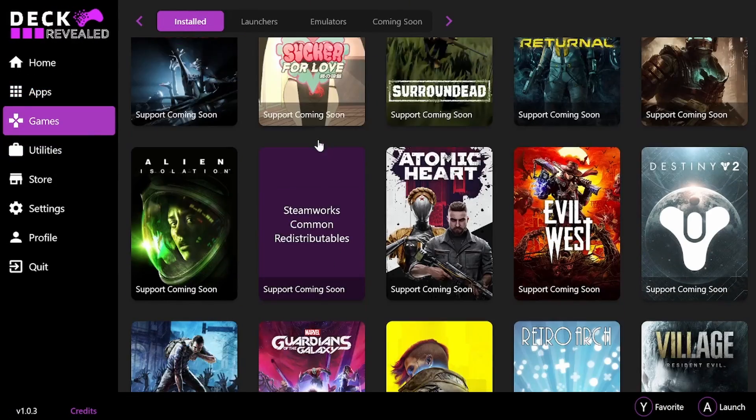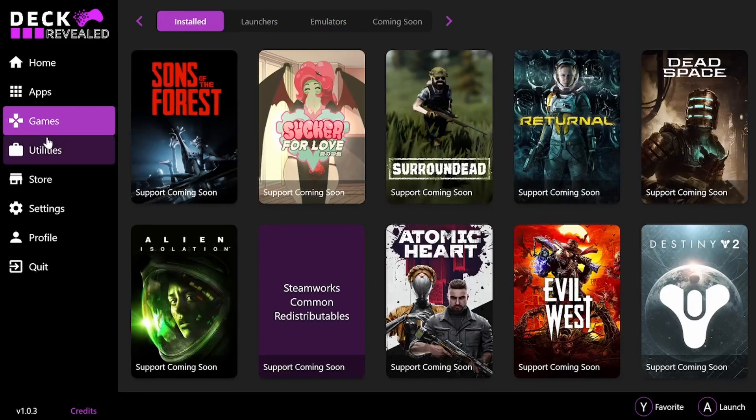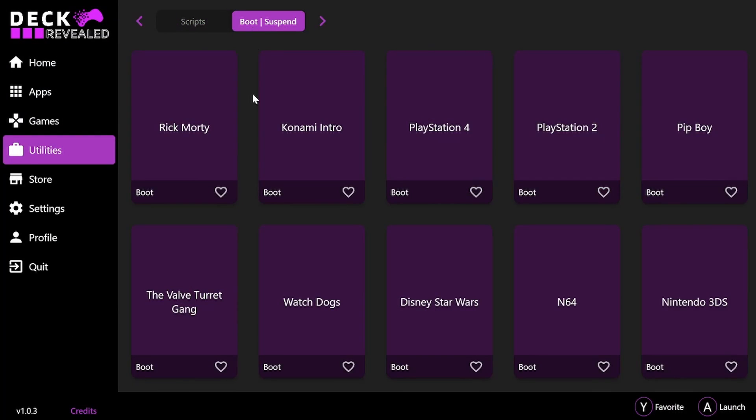It is going to be the one place that you go to for all your Steam Deck needs — where if you want to install a utility, a web application, or an application that's recommended for the Steam Deck, you'll be able to go here and find it.